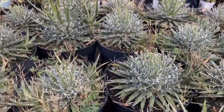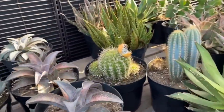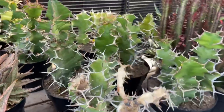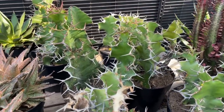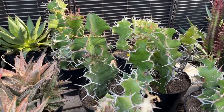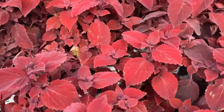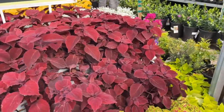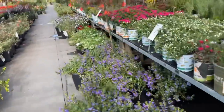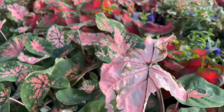Agave parviflora. These Euphorbia grandicornis remind me of that one scene in Lion King where Simba goes into the thorns right before he meets Timon and Pumbaa. Oh, look at all these beautiful coleus — so pretty! These might be the Ruby Slipper. I'm so glad my coleus journey is working out this year. These caladiums caught my eye — $9.98 for these.